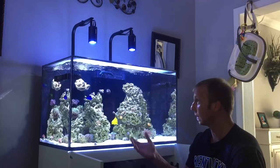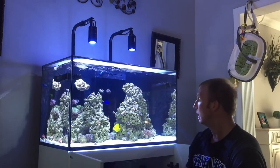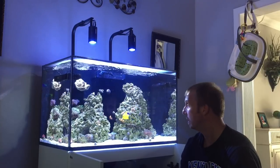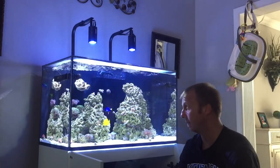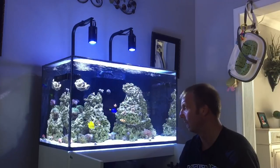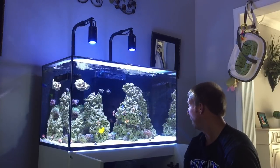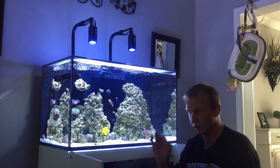Previously I had two clownfish in here and one of them jumped out of the tank. I do have a screen top on now, so I picked up another clown. He is smaller than the established clown and so far so good — I've not had any issues in that aspect.